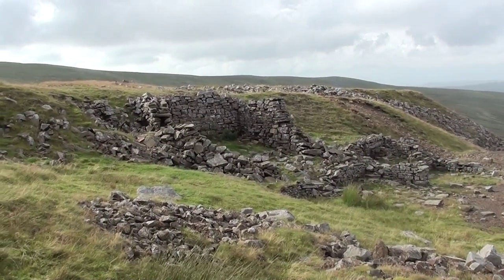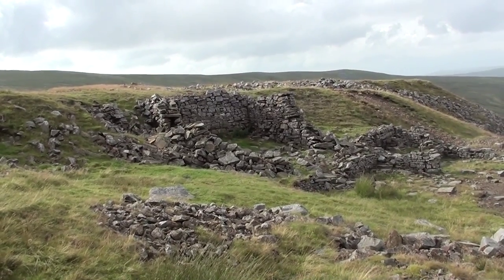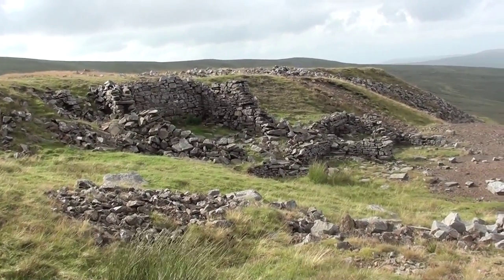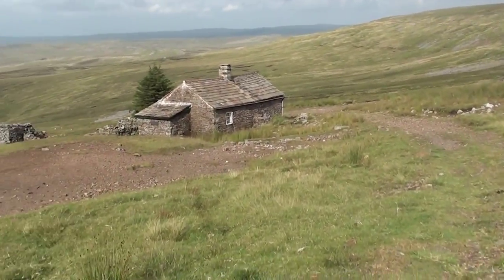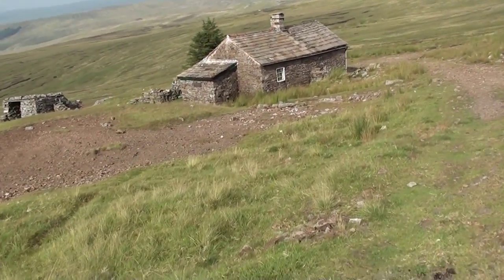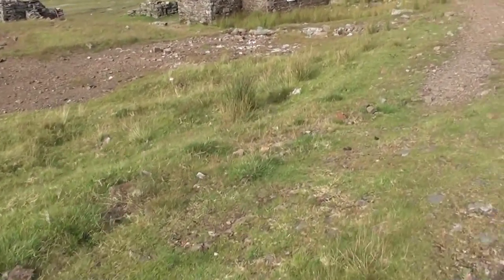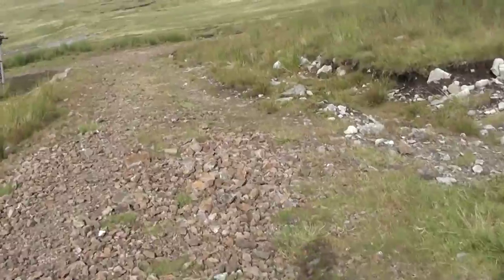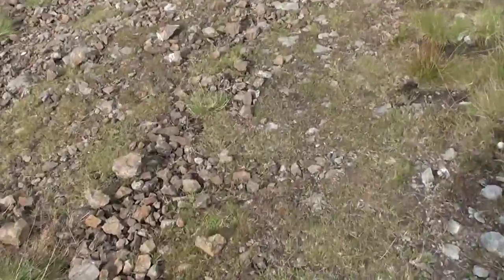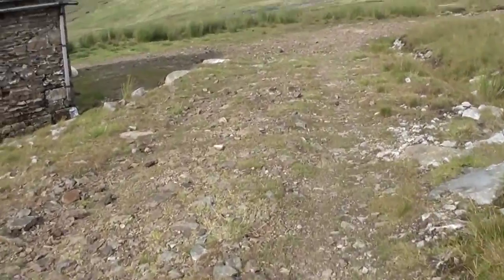It's fascinating seeing the old structures here - wondering what they were used for, whether farming or mining. I think this must be Greg's Hut, which is sort of a mountain rescue hut with just the bare essentials to survive the night if conditions are bad. It's a decent enough road to walk on, but wow, it hurts your feet - it's quite rough.